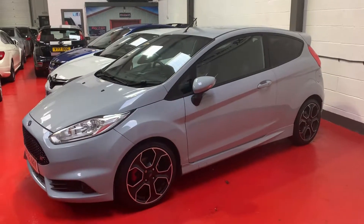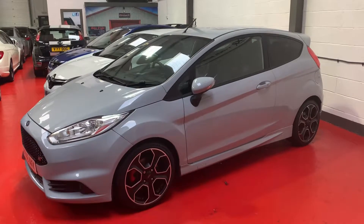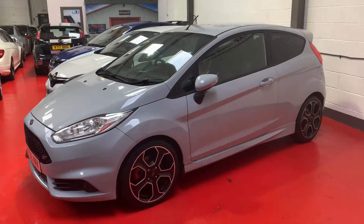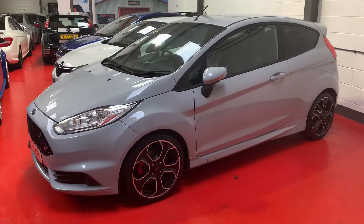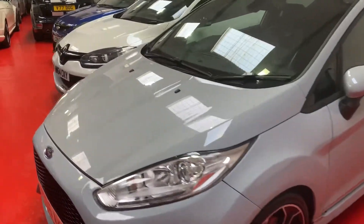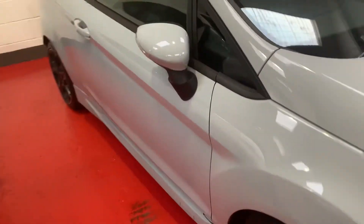Morning guys and girls, welcome to Rev It Up UK. Right in front of us is another vehicle — I just thought I'd do a quick video walk-around of this. It's a 2016, 66-plate Ford Fiesta ST200 Limited Edition. Very popular cars these at the moment throughout the performance car market for the younger drivers and even the older drivers. It's in a dark, dark gray metallic-stroke matte finish — very nice indeed.